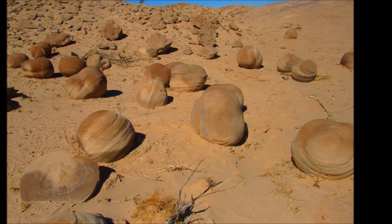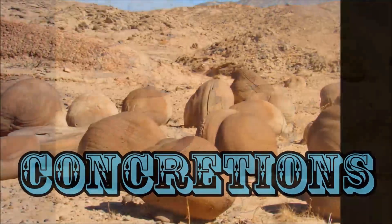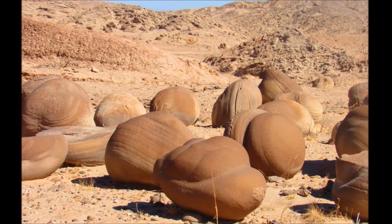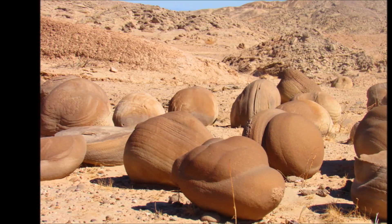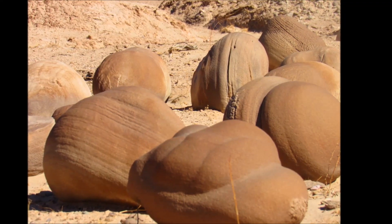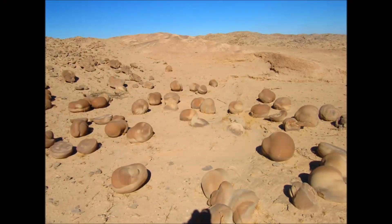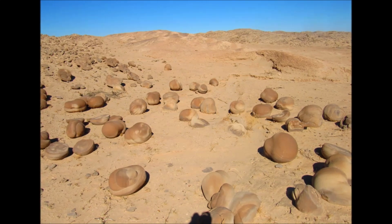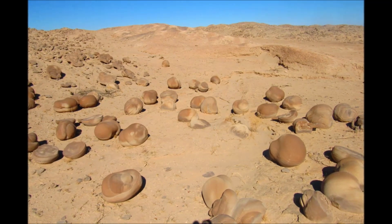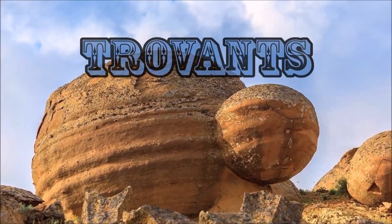They're the same stone balls found all over the world — they're called concretions and also called trovans, or living stones. Wikipedia defines concretions as: a hard compact mass of matter formed by the precipitation of mineral cement within the spaces between particles, found in sedimentary rock or soil. They are often ovoid or spherical in shape. The word concretion is derived from the Latin concretio — from con meaning 'together' and crescere meaning 'to grow.'